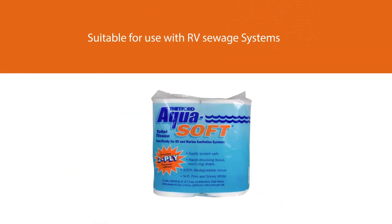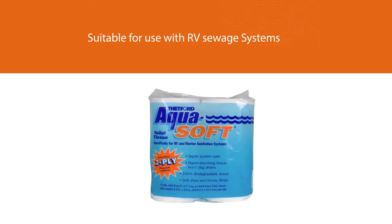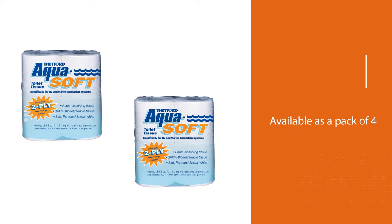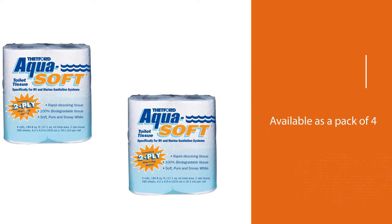It will help to make the clean-out process much quicker. Available as a pack of 4, this super soft and luxurious feeling toilet paper will make you feel as comfortable on the road as you do back in your own bathroom.